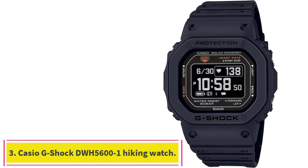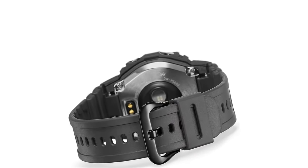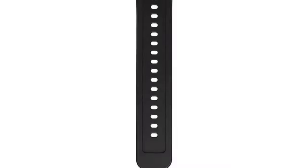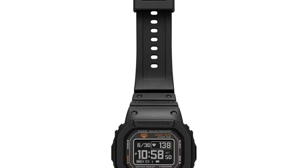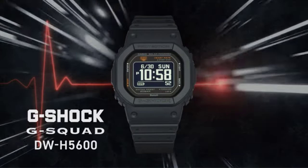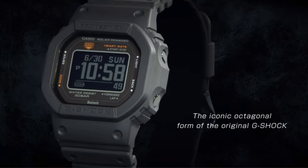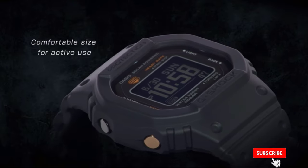Number 3: the Casio G-Shock DWH 5600-1 Hiking Watch. The other watches selected in this buying guide are incredibly feature-rich, but sometimes you just want a basic watch for hiking. The Casio G-Shock DWH 5600-1 fits the bill. This watch is an update on the square G-Shock first released 40 years ago and looks remarkably similar to that classic watch. It is just as indestructible, with shock-resistant construction and a whopping 656-foot water resistance. Despite similar looks, the newly updated model received some modern upgrades.